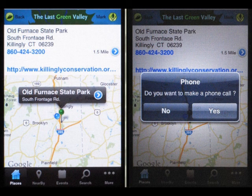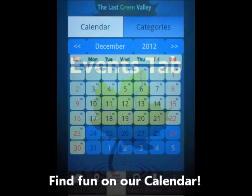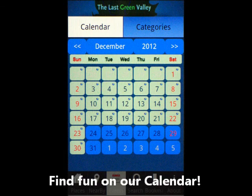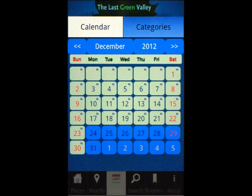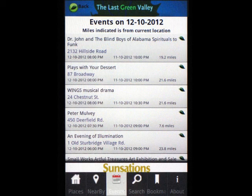Be sure to have your Google Maps location services enabled. The Last Green Valley app is the first to have a calendar layout function to find out what's happening near you. In the Events tab, select the month and day and see the list of fun things to do.